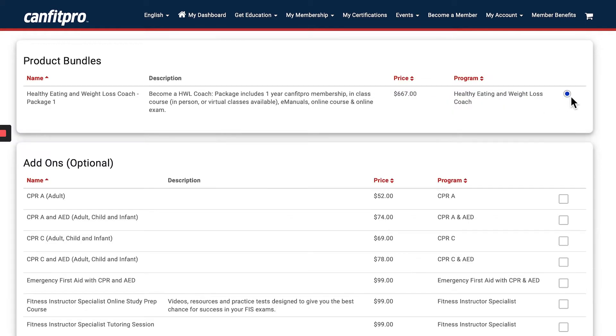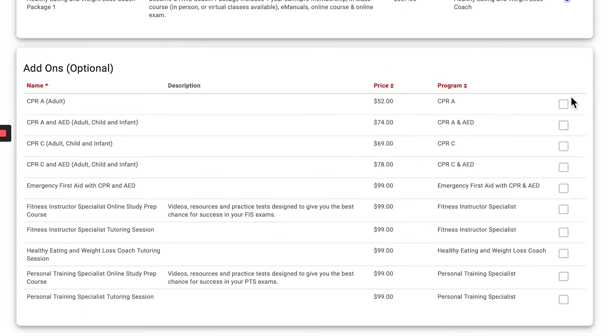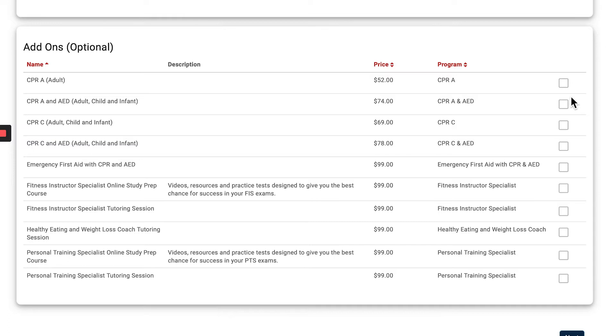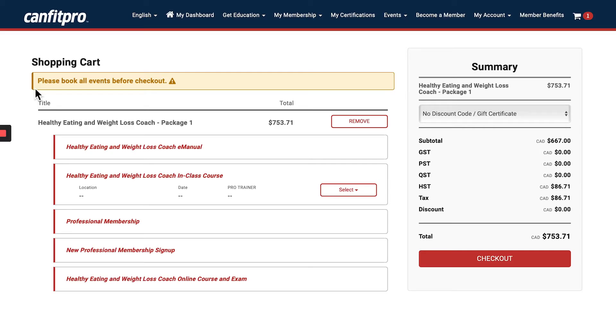From here, simply click the button to add this product to your shopping cart. If you want to choose your CPR course at this time you can also do that, along with any other add-ons. Otherwise, click 'Next.' Please note that you must book all events before you go through the checkout process.